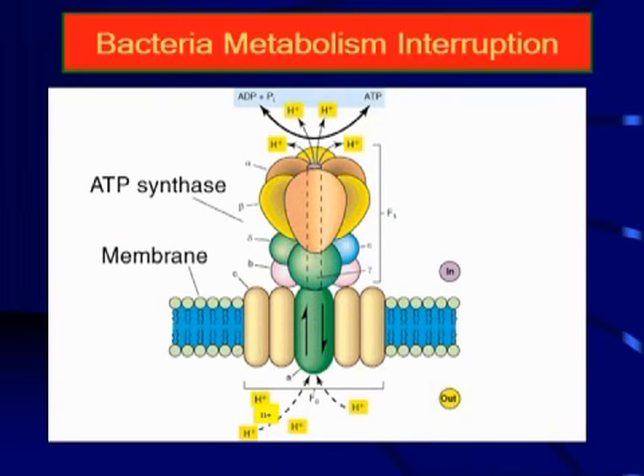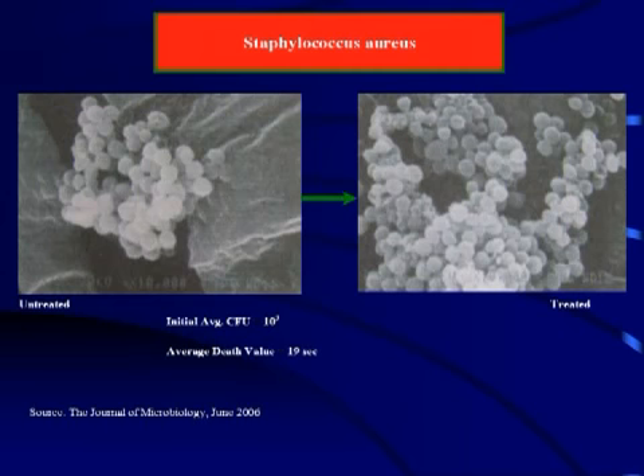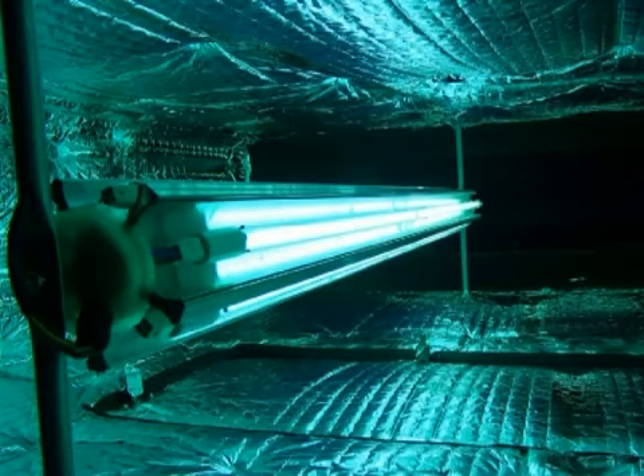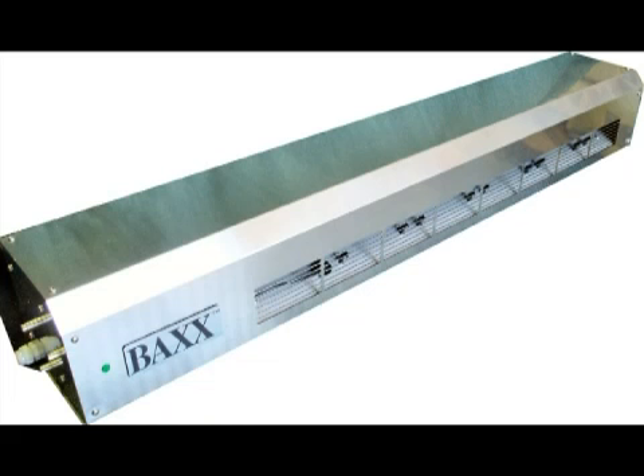Hydroxyls work on every type of bacteria and virus, and are not only effective against a finite range or strain, as are most other antipathogen methods. UV, for instance, has a very limited effective range and quickly becomes ineffective the higher the humidity. UV requires regular replacement of its lamps to remain efficient. In contrast, the BAX thrives in humidity and requires no lamps, filters or chemicals.